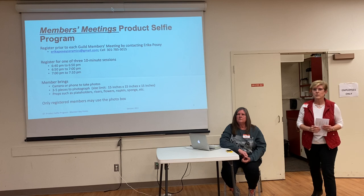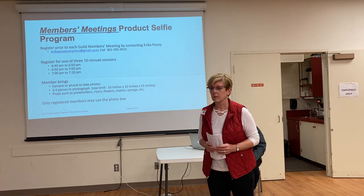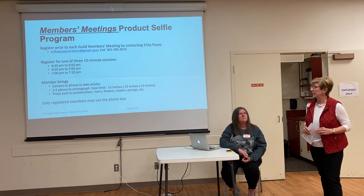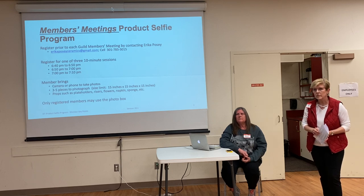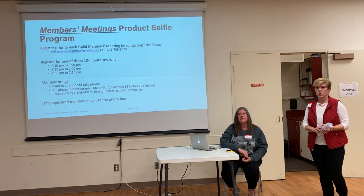Someone was under the impression that we were going to have practice and should bring pieces today. If you did bring pieces, we certainly can use them if we have time. One of the backgrounds is white — would white show against a white piece? We do have different backgrounds; we have a white background too.